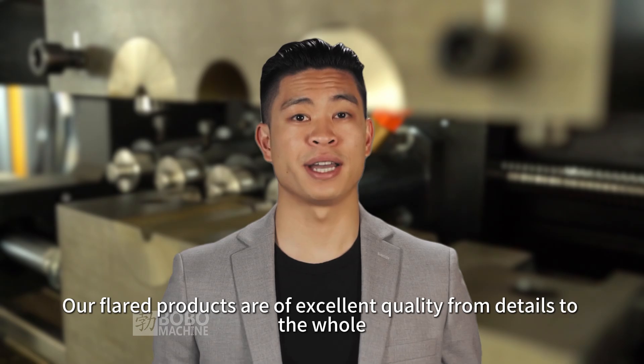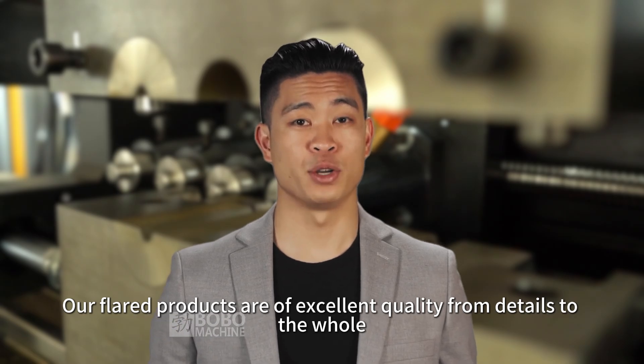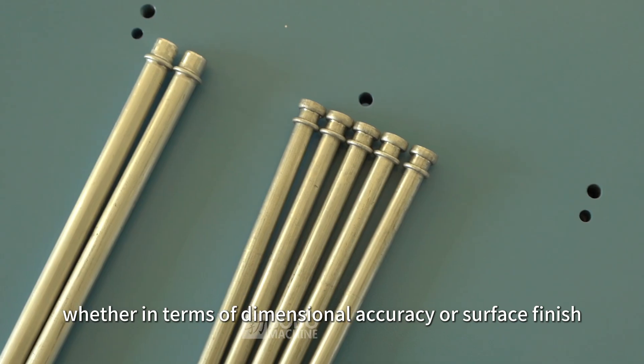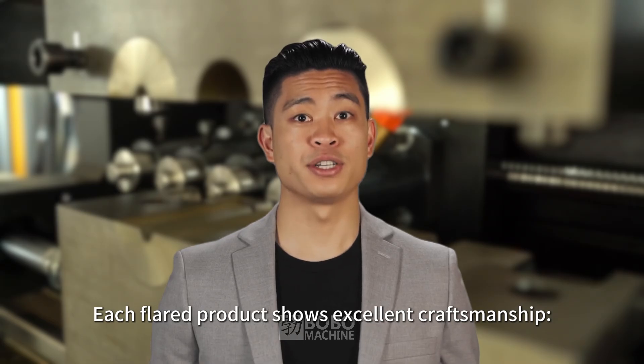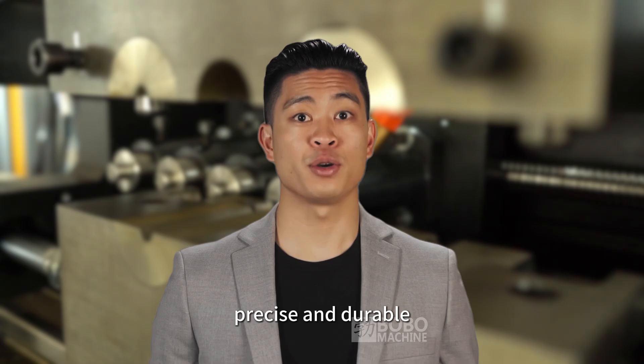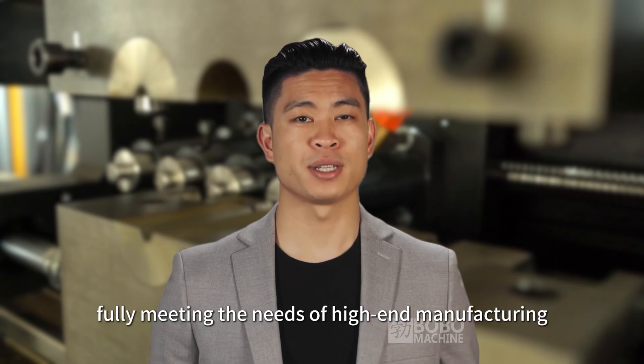Our flared products are of excellent quality from details to the whole, whether in terms of dimensional accuracy or surface finish. Each flared product shows excellent craftsmanship — smooth and flawless, precise and durable — fully meeting the needs of high-end manufacturing.